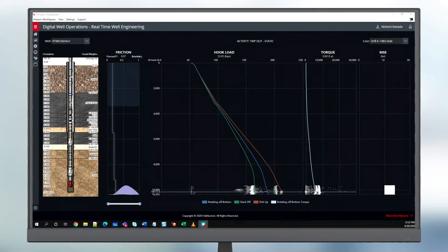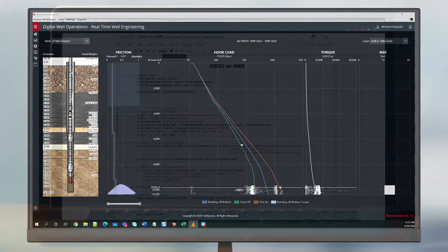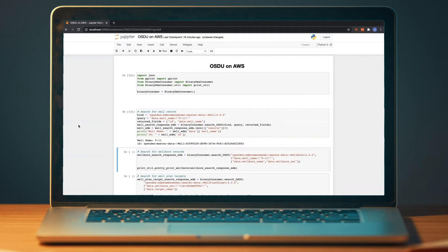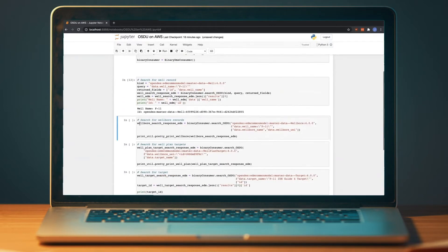With a rich set of data available in OSDU, we can start utilizing that data to create new value-adding capabilities. One such example is ROP prediction and drilling optimization in Real-Time Well Engineering, another Decision Space 365 cloud application, which takes the cleansed log data and drilling parameters. Here you can see data being queried via the OSDU search APIs for binary data, as well as the drilling data via Jupyter Notebook to experiment and build a new AI/ML model.